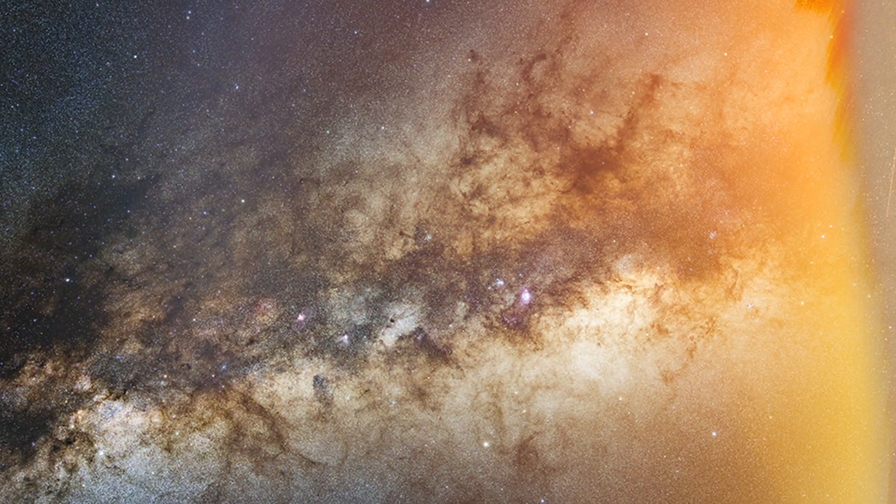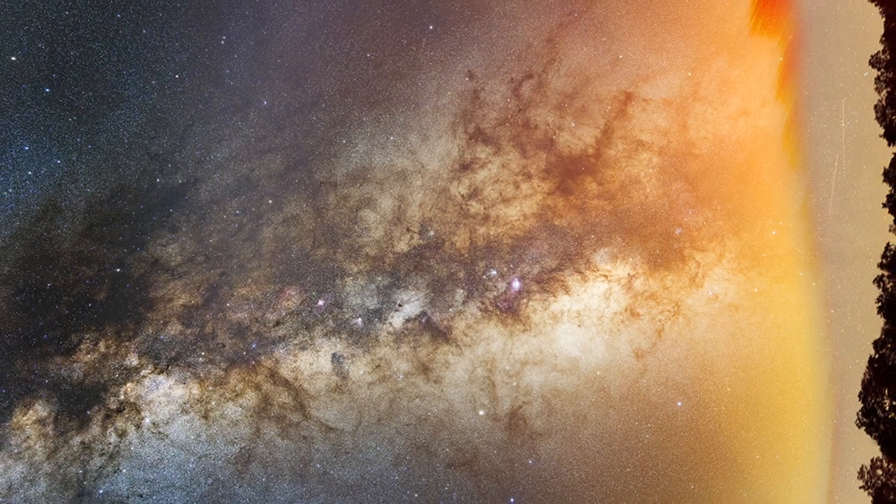So is the Milky Way really capturable in a light-polluted sky? We all know the Milky Way looks really good in a dark sky site like this one. This is the Black Forest Star Party in Pennsylvania. As you can see, there's a lot of detail in the Milky Way that I captured, but in a light-polluted sky, how does that compare? Not very well. The Black Forest Star Party is a Bortle 2 sky.